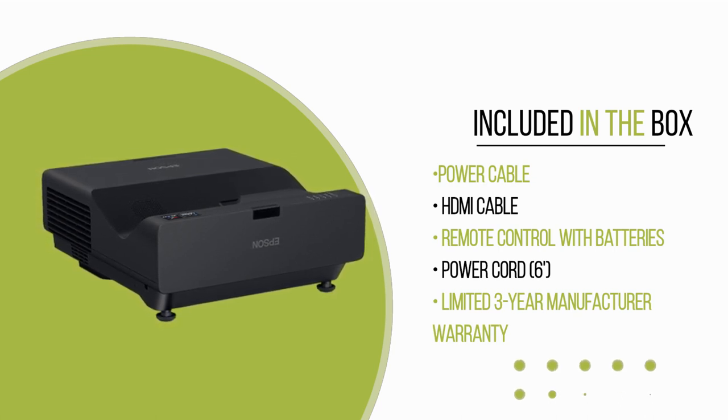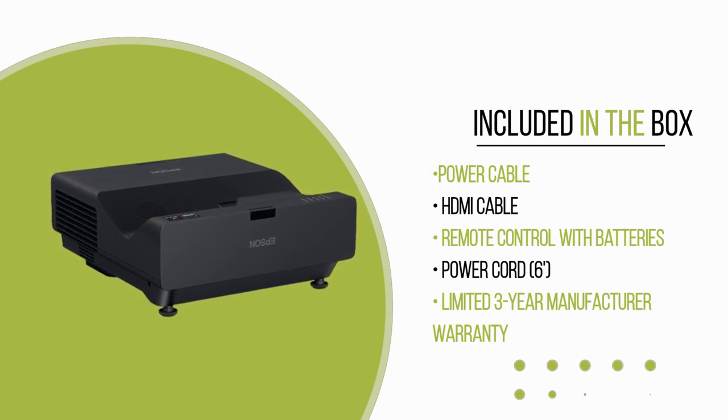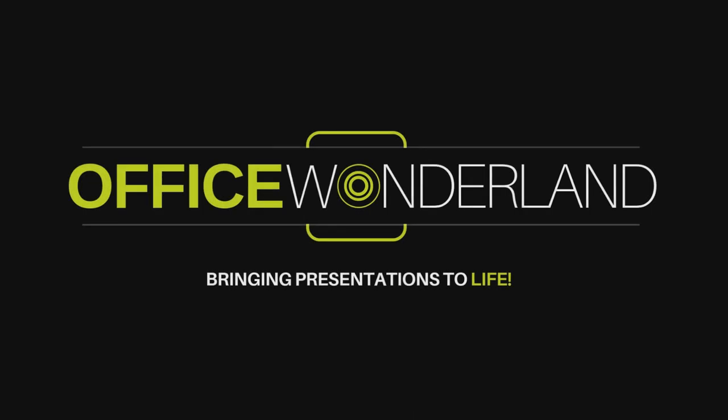Enjoy outstanding image quality, reliability, and easy control with this state-of-the-art solution. For more information, contact Office Wonderland or an Epson-authorized dealer.